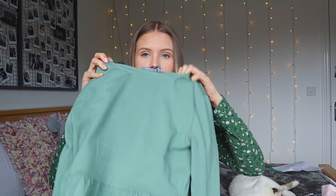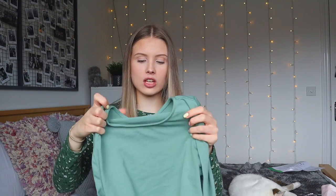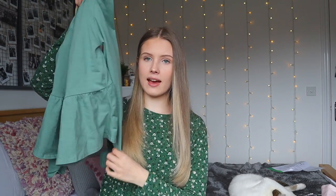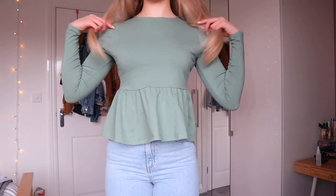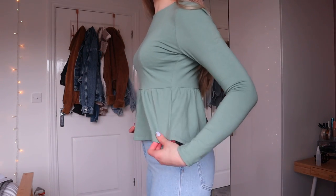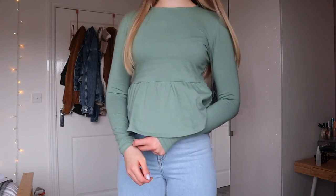The next thing is also a peplum top, but this is by ASOS Design. They have it in a ton of different colours - I got it in a size 8 in this gorgeous sage green colour. Now I've got it, I thought I've already got a green one, but they are very different greens. This one's a little bit tighter fitting, more of a smock fit, whereas the other is more cinched in. I think peplum tops are super cute - very girly, which I love.